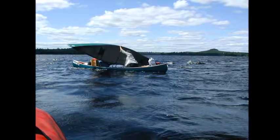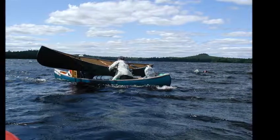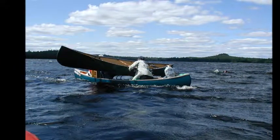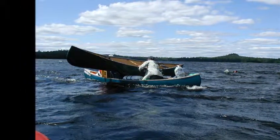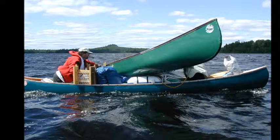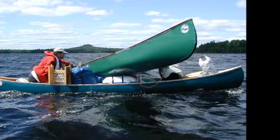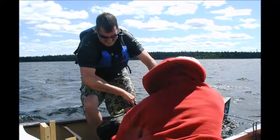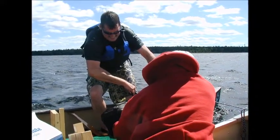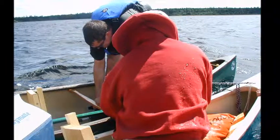When the upside-down canoe is balanced on both gunnels, the two rescuers turn the now-empty canoe right-side up — picture the two canoes crossed together. They then gently slide the empty canoe back into the water. Both canoes are placed side by side, and the rescuers hold the two boats together while helping the two swimmers climb back into their canoe. The floating gear is put back into the canoe, and the trip continues.